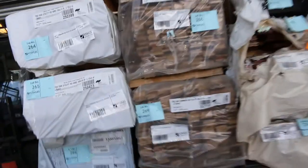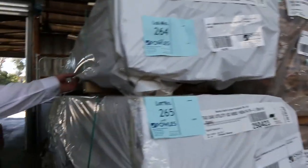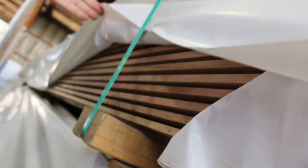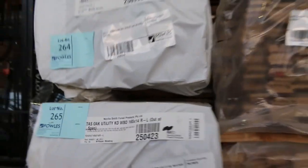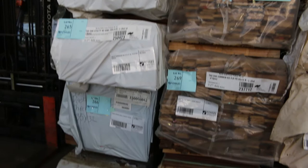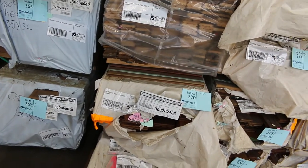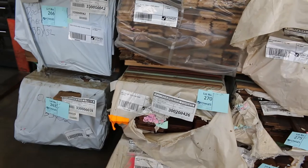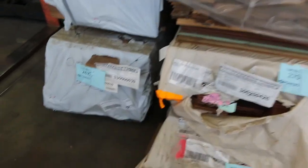Over here we've got some of the Tassie Oak weatherboards - these packs are a bit longer, as you can see there. The 165 by 14 there - lots 264 and 265, reasonable length packs. They are random, but they go up to sort of 5.2 metres long, this one goes up to 5.4. All random lengths there. Underneath there, a couple of packs of the 135 by 32 silver top decking - last two packs of that I think, so that's been moving along real well.